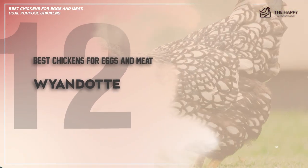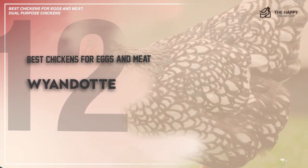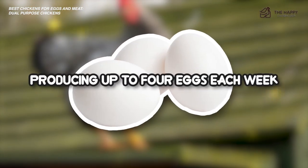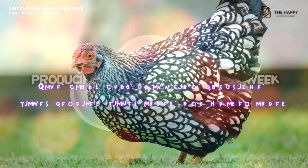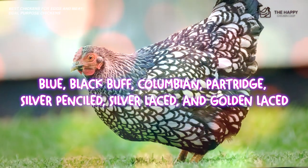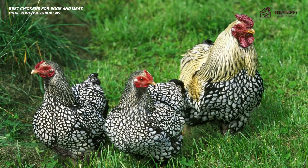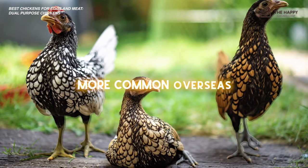Number 12 is the Wyandotte. Like the Speckled Sussex, the Wyandotte is another prolific layer known for producing up to four eggs each week. They come in a variety of colors, including blue, black buff, Colombian, partridge, silver-penciled, silver-laced, and golden-laced. A similar bird to the Wyandotte you might consider is the Seabright, which is also more common overseas.